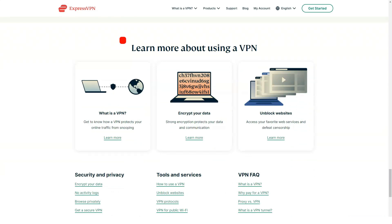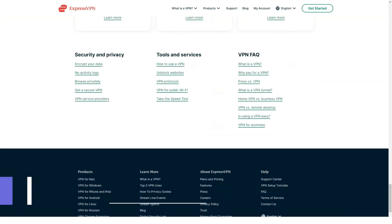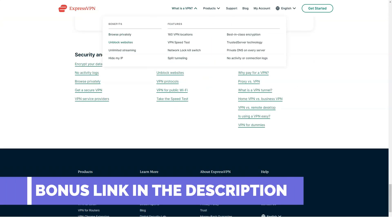ExpressVPN availability: ExpressVPN has an unusually high number of countries for connecting — 94.